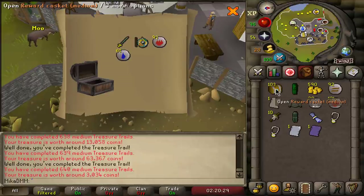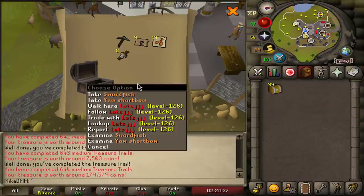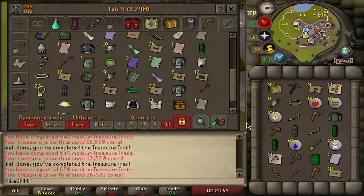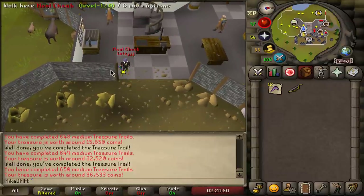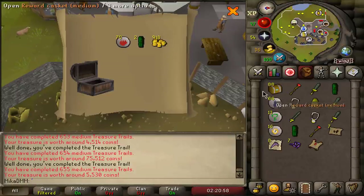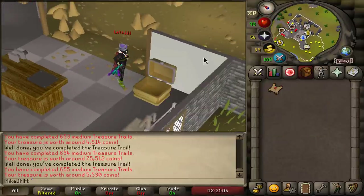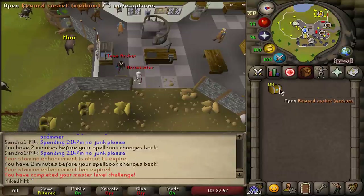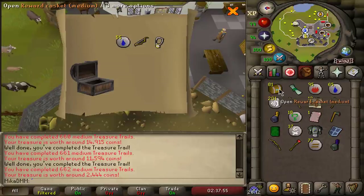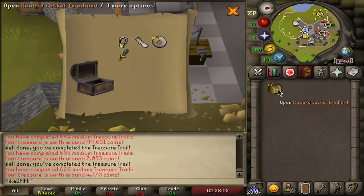We've opened over 165 and got absolutely nothing special. 100 left to go, hoping for a little luck. Down to 93 — any boots, any boots at all. There's another master clue scroll, number seven. That takes me about 30 minutes each to complete. Down to 88 clue scrolls. At this point I'm almost cheering for not getting boots just so we get to open the masters too — at least something to look forward to. Still 78 to go.